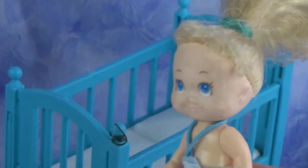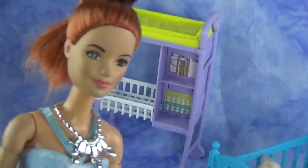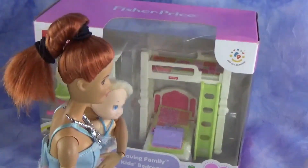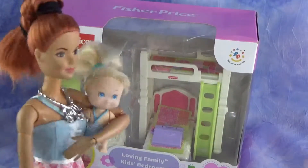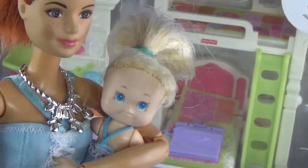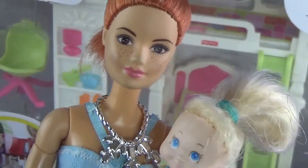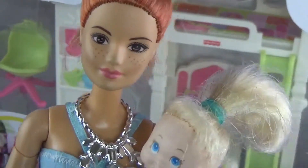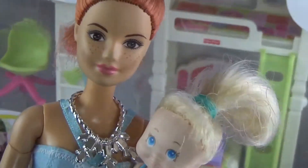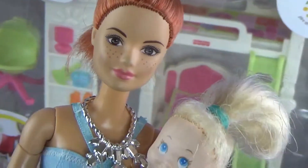All right, it's settled then. I'll get you some applesauce and then we'll head our way over there. This is perfect — don't you love it, Annie? Yes, this is so perfect, I love it! I can't wait to bring this home. I think this is such a perfect idea. Hey, can you help us unbox it and put it in her room? Great, let's go!